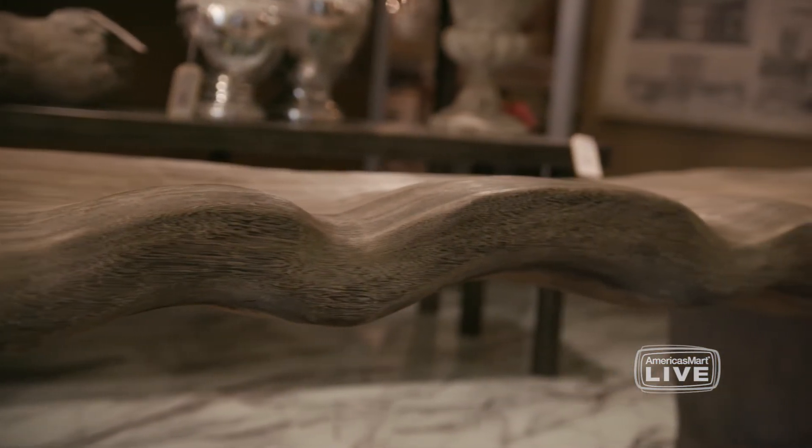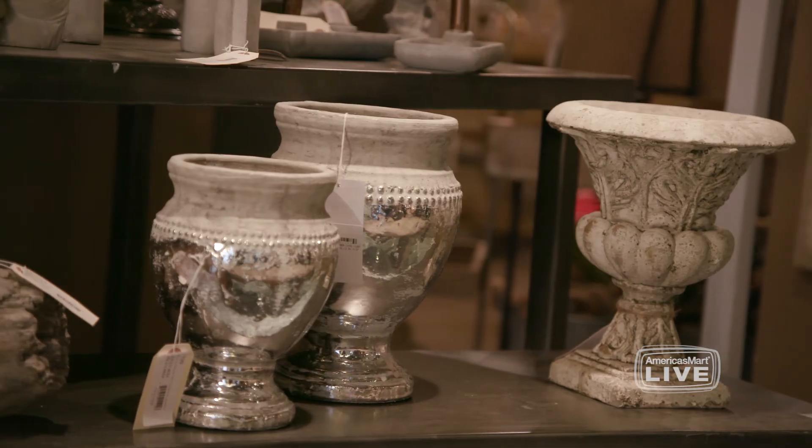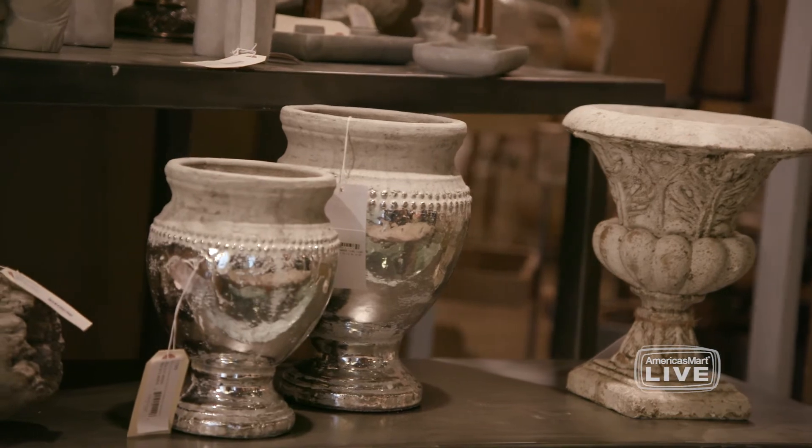This vignette showcases a selection of European style antique looking products. You see the influence of faux bois, mercury glass, gray aged pottery — it has a little bit of feel of a found object, very vintage, very European, very sweet.